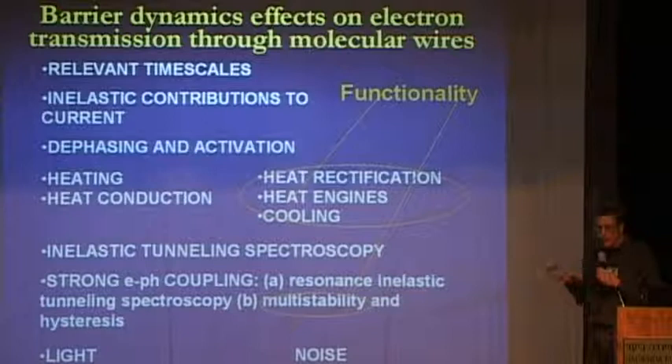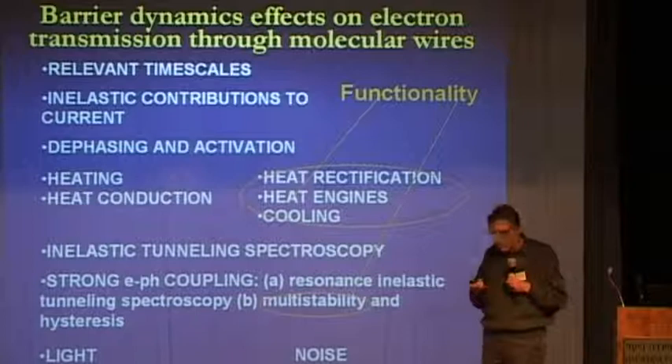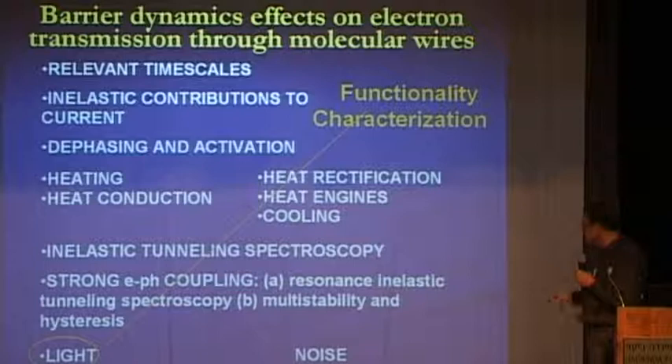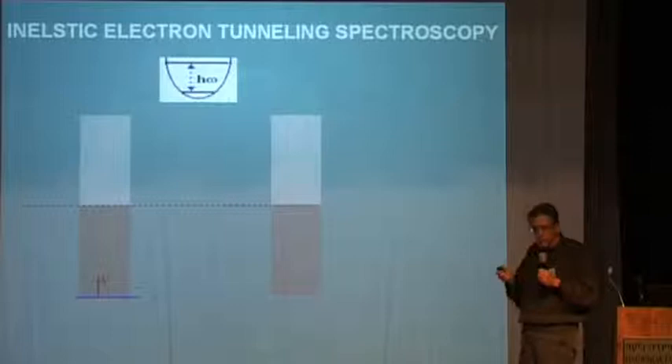Functionality: if you want to make devices, you want molecular junctions that will do something. The questions of heat rectification, heat engines, and cooling relate to this. Multistability is the core of what can become a molecular memory. This all comes from interactions of electrons with the nuclear environment. If we can harness light — if we can affect junctions with light — then we have another way for functionality and characterization, and some work, including in this nano institute, is being done today.